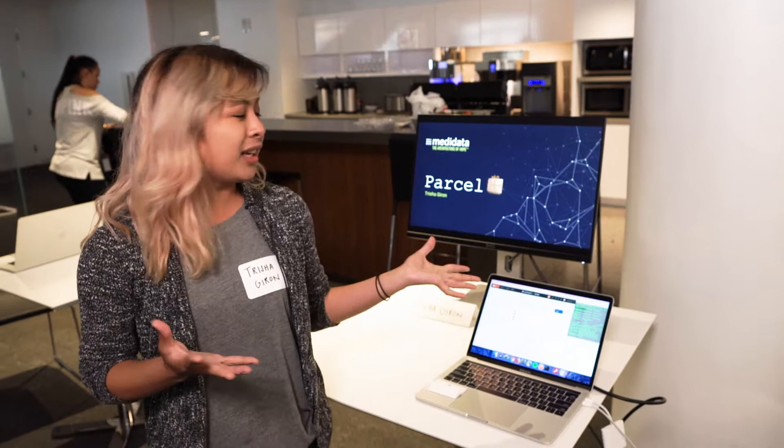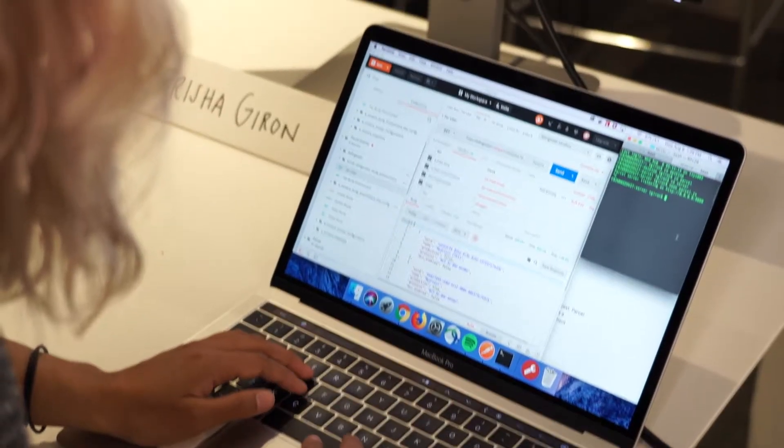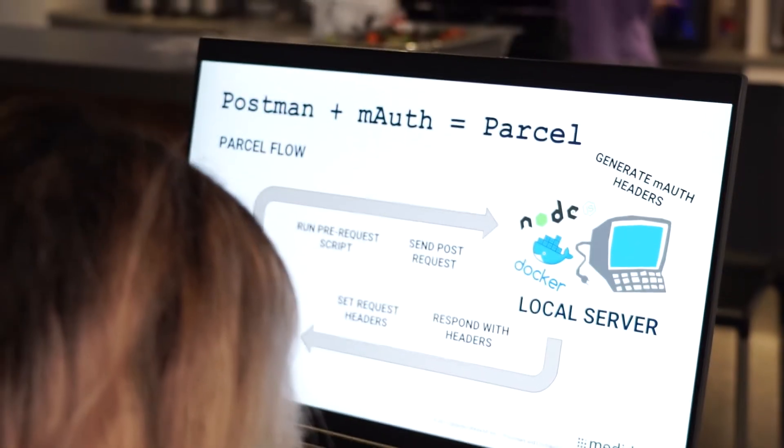Hi, my name is Trisha Heron and I worked as a software engineering intern. I worked with the enroll development team, so I created this solution called Parcel which essentially makes Postman testing usage and development possible for metadata developers.